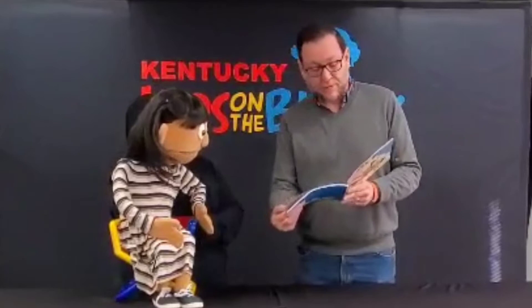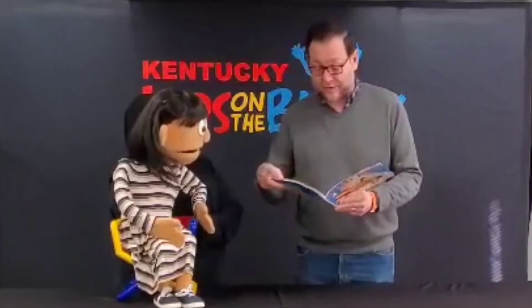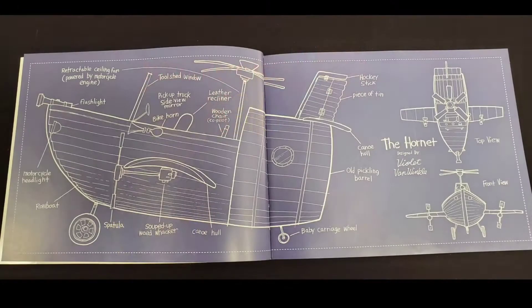You can't really read it, but there's lots of cool pictures in here — drawings about her invention. That is cool.